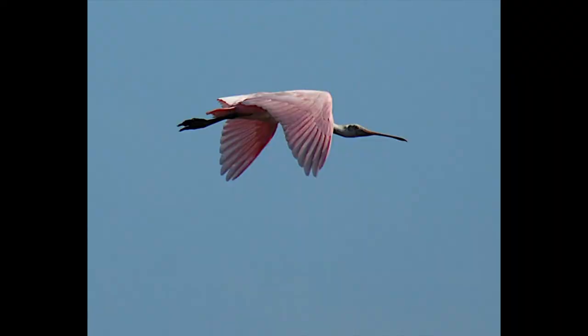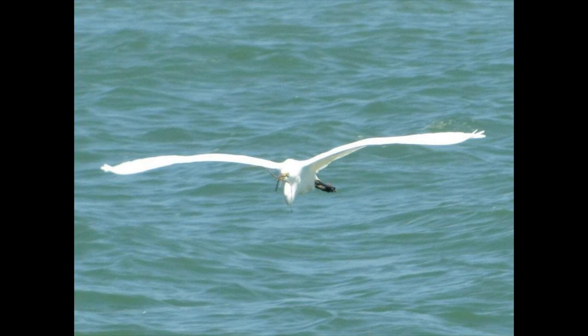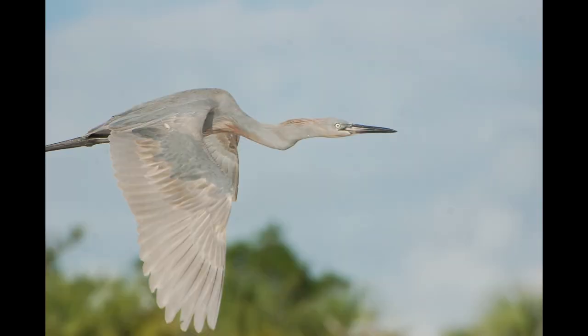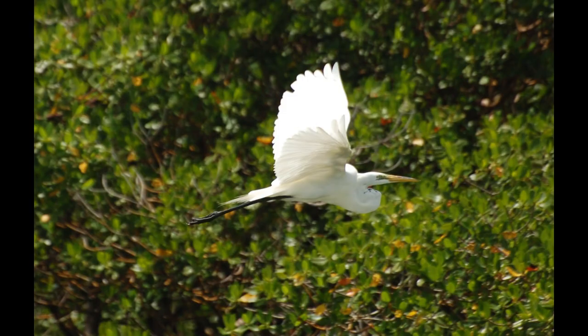When in flight, these birds typically have their legs fully extended to the rear, with the feet often extending past the tail. Depending on the species, necks may be contracted or extended in flight, and neck positions can be useful for identification.